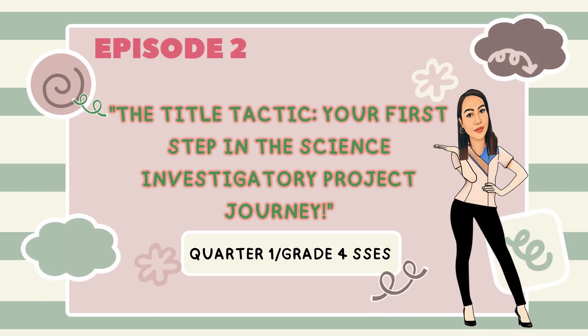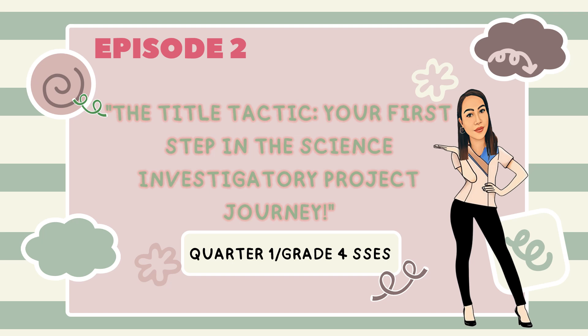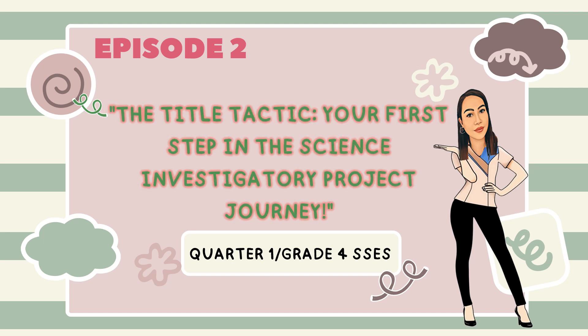Hi, everyone. Welcome to our lesson in Episode 2, The Title Tactic, Your First Step in the Science Investigatory Project Journey. I'm Teacher Arlen, and I'm excited to help you with this important topic.